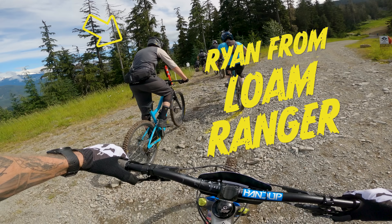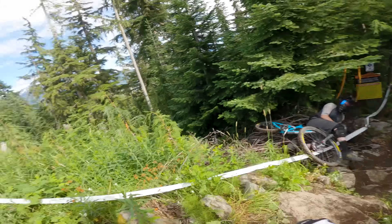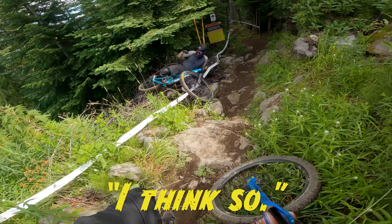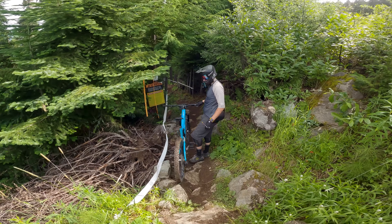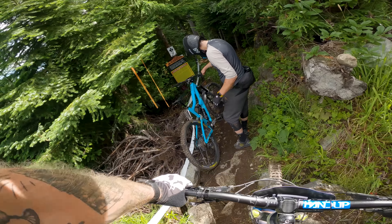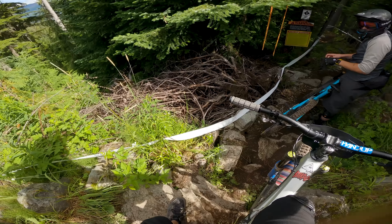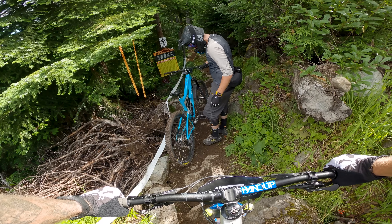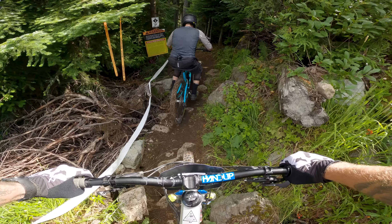That's Ryan from Loam Ranger and he's about to test out his helmet a little bit — right into a pad. Holy moly. Are you okay? I think so. So that's Whistler. You good? Yeah. Wow, you pancaked that. That was full send. I just tried to cut through and hit that big straight-up bolt, and your front tire went in that pocket and just stopped. Wild. Let's try that again.